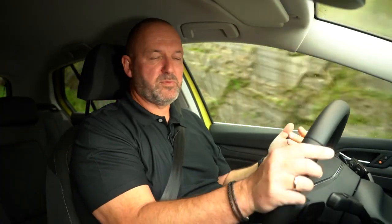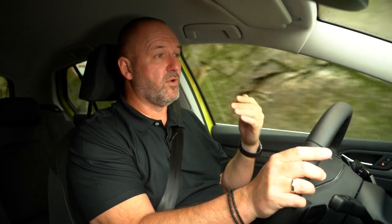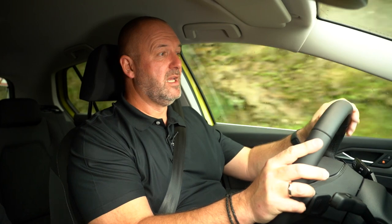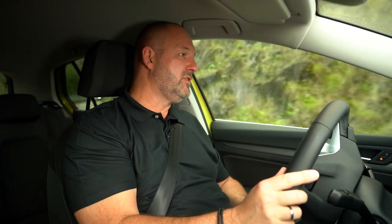The new Golf features more than enough space for driver and co-driver. At nearly two meters tall, the reviewer sits very comfortably with headroom to spare. But how about the space behind?